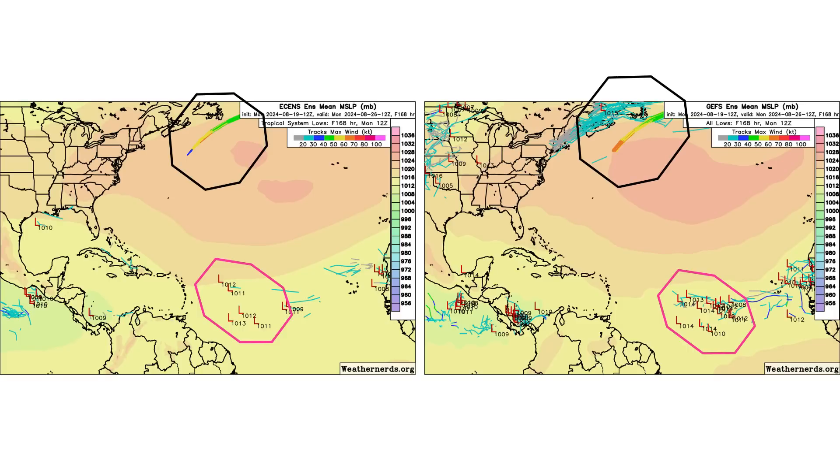Looking at the ensemble models seven days out — the European model on the left, the GFS model on the right — we see a little bit of support for one of our tropical waves for possible development in the middle of the main development region. It's a little bit stronger on the GFS than on the European model, but we're seeing support on both.